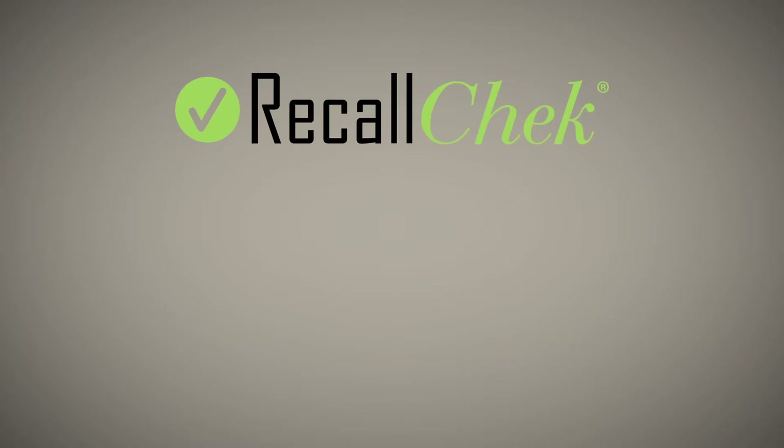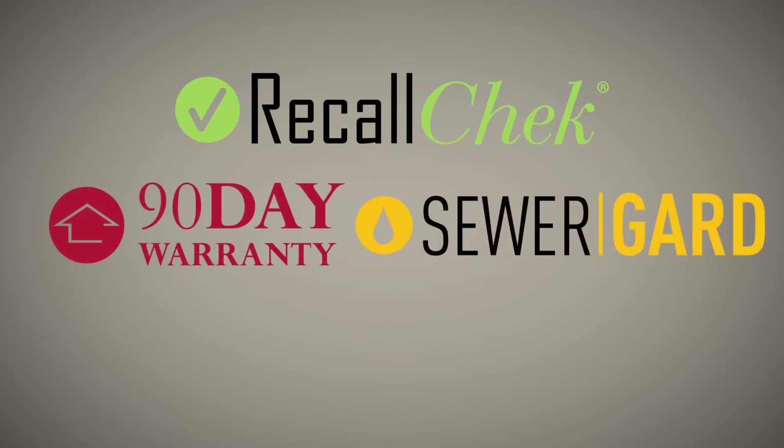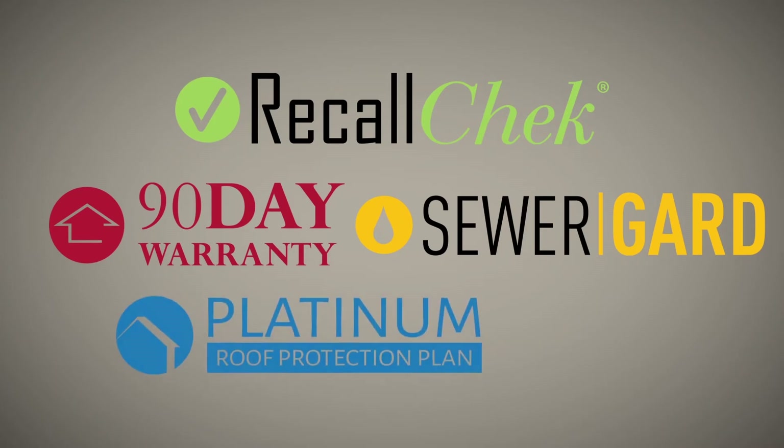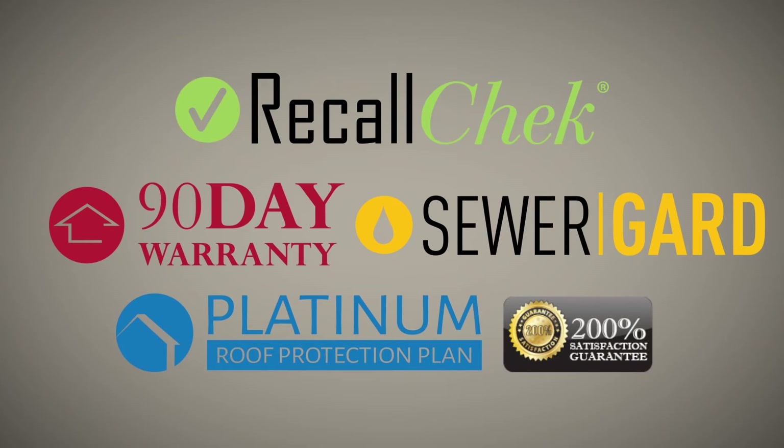Our commitment to clients includes free recall check reports, included coverages like our 90-day structural and mechanical warranties, sewer guard coverage for underground sewer and water lines, our 5-year roof leak protection plan, and our satisfaction guarantee — just a few of the reasons home buyers choose us for their home inspections and have a great buying experience.